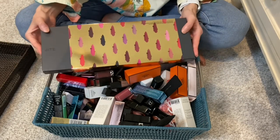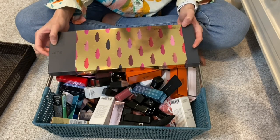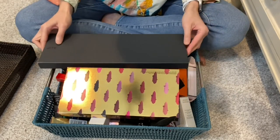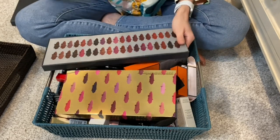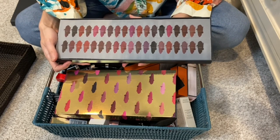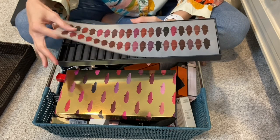The first thing I want to start with is this here - I put it at the top with the intention of starting here first. This is from Bite, the Amuse Bouche lipstick vault collection. This was released around the holidays, I want to say back in like 2017.